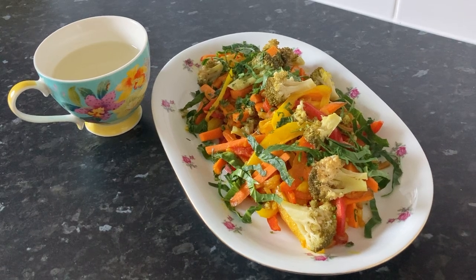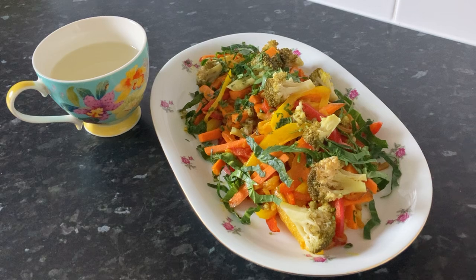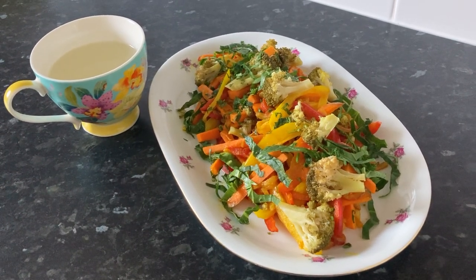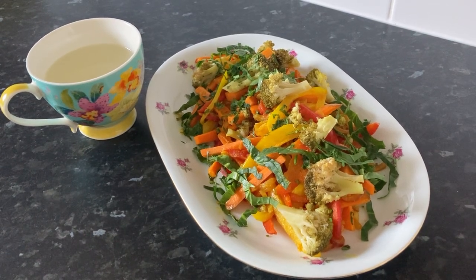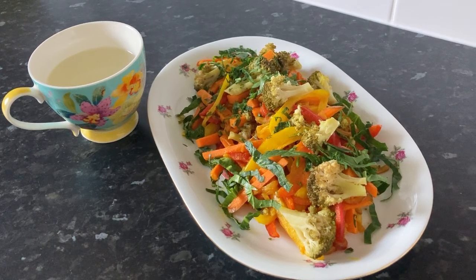Red bell pepper is high in vitamin C, a powerful antioxidant that aids the liver in flushing out toxins. The dandelion greens are a potent liver detoxifier that stimulates bile production and helps the liver cleanse itself.